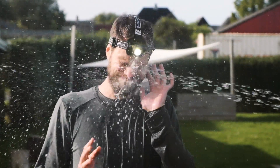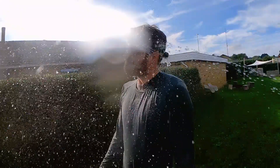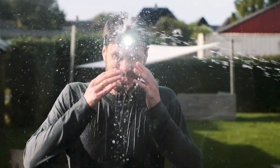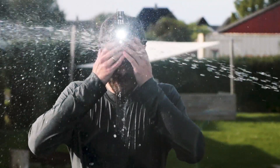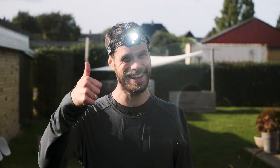Imagine there's a light drizzle outside and you still want to use your headlamp — would you really dare to do that? Well, we all know it never rains here in Denmark, so we need a different way to test it out. Stop, stop, stop. Okay. It still works. Look at that.